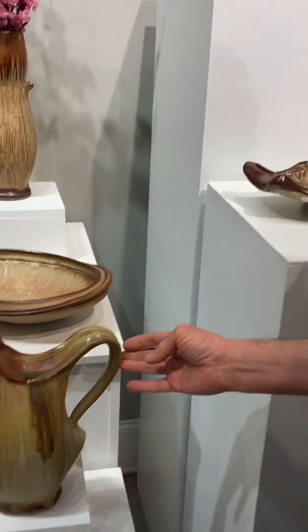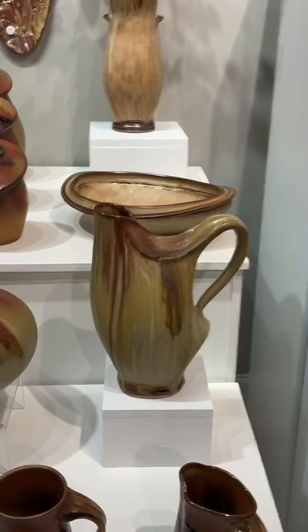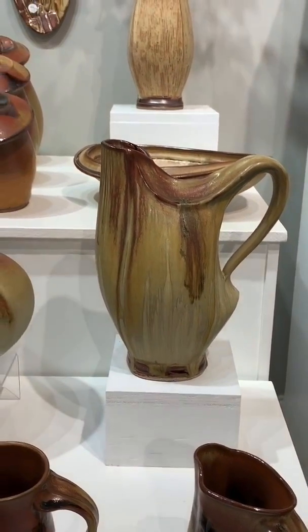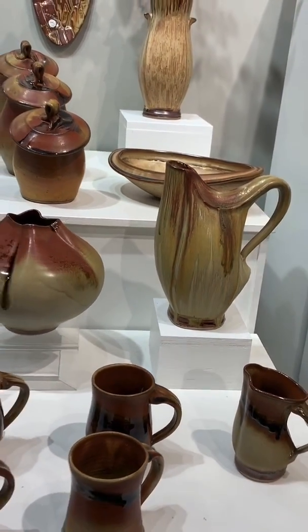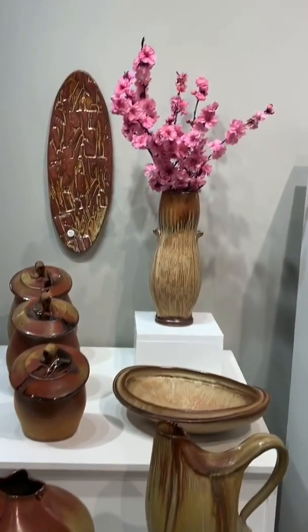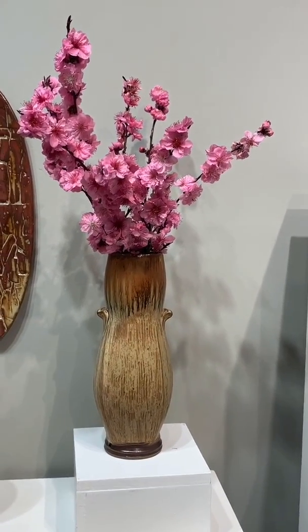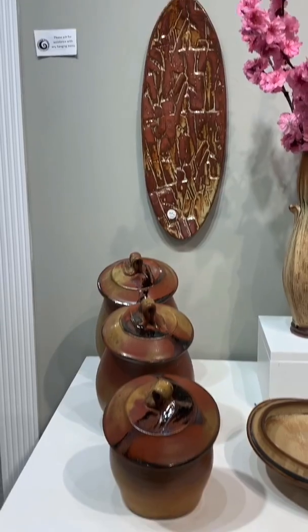Over here is a signature piece of mine, which is a closed form pitcher. They retail for $295 up to as much as $350. Back here is a beautiful vase at $195 — I picked those flowers this morning off of our blooming peach tree. And I've got a canister set for $325.